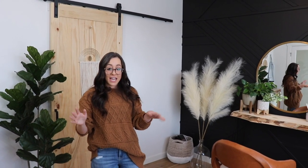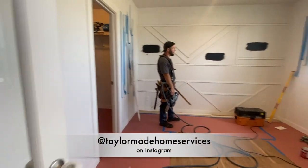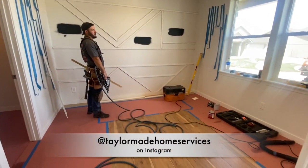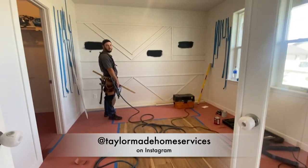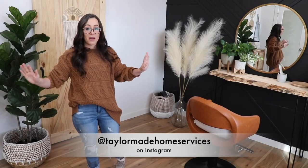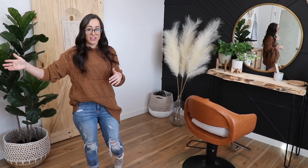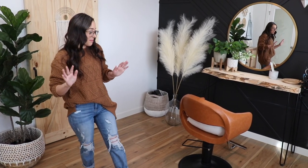I wanted to tell you about the guy who built this place out. His name is Taylor Wallace. He has a business on Instagram, which I'm going to link in the description below. He's never done something like this before and it is literally a dream come true. He did an amazing job — I cannot say one issue with it. He's actually my sister's brother-in-law. He's amazing.